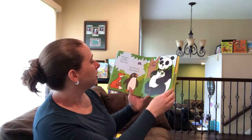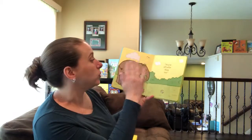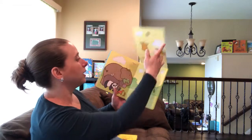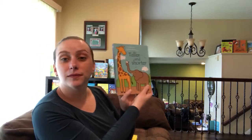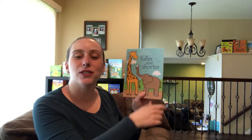It gives you sets of animals and a relationship so you can say who's taller and who's shorter. With the giraffe it says 'you're all taller than me, little mouse, but I'm the tallest of you all.' It's a really cute book to learn the relationship of taller and shorter.